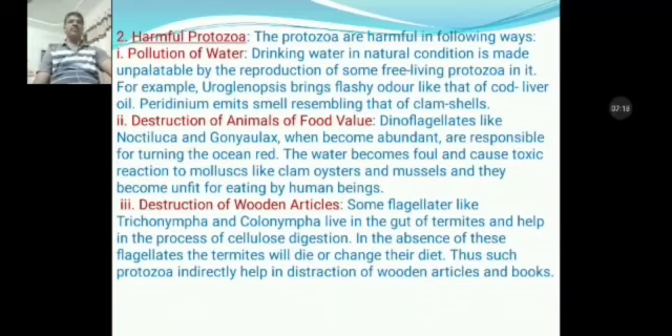Third is destruction of wooden articles. Some protozoans like Trichonympha and Colonympha live in the gut of termites and help in the process of cellulose digestion. In the absence of these protozoans, the termites will die or change their diet. Thus, such protozoans indirectly help in destruction of wooden articles and books.